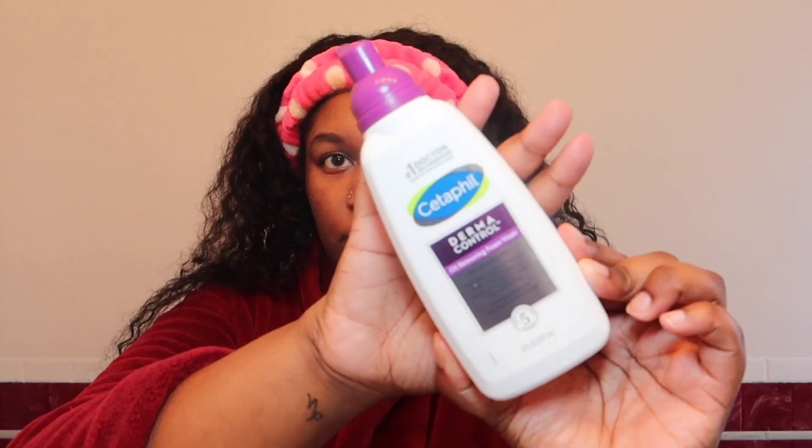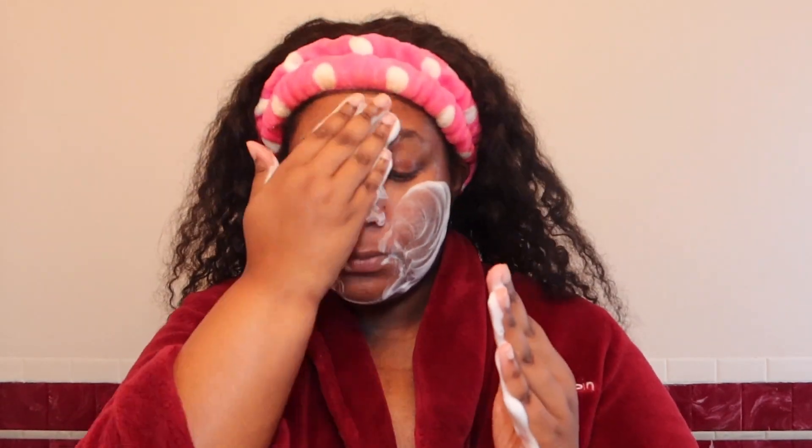Hey guys, welcome back to my channel. I'm doing my face routine and I first start off with the Cetaphil Derma Control oil removing foam wash. I just go in with my hands first to rub this in and get all the areas on my face because I want to get a great, thorough cleanse.